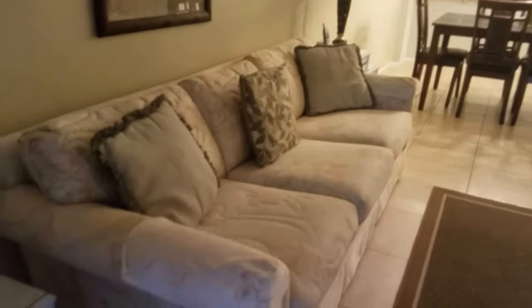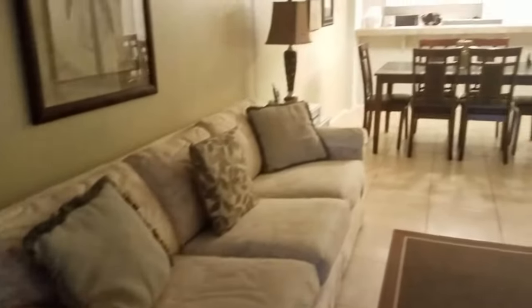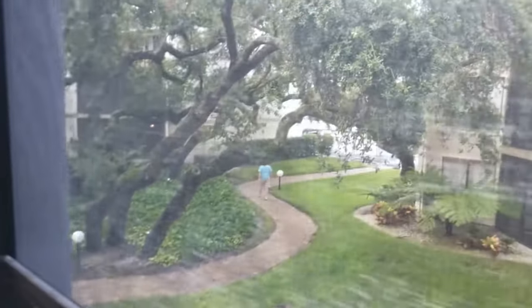It's furnished — pretty mediocre furniture. I mean, it's fine for a rental. That couch is pretty hideous, but it's fine. The balcony is nice and quiet. There are beautiful oak trees as you would expect at Bay Oaks.